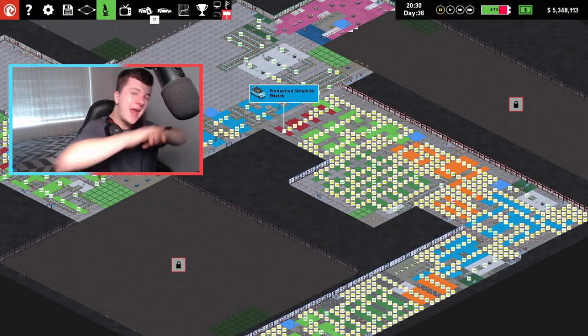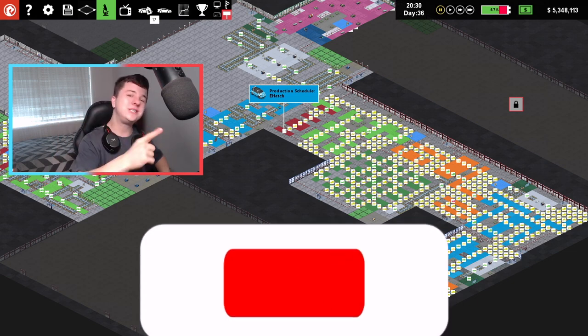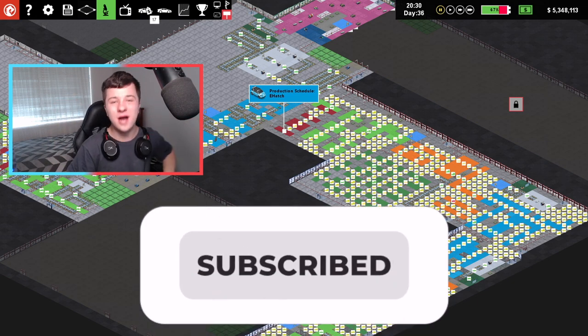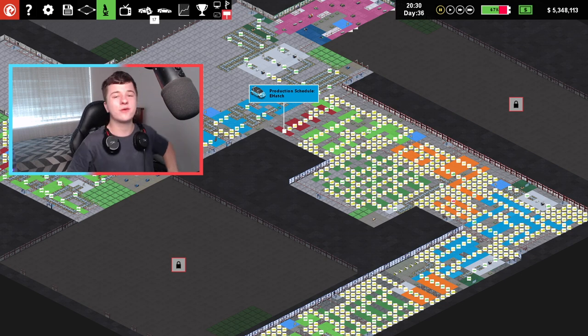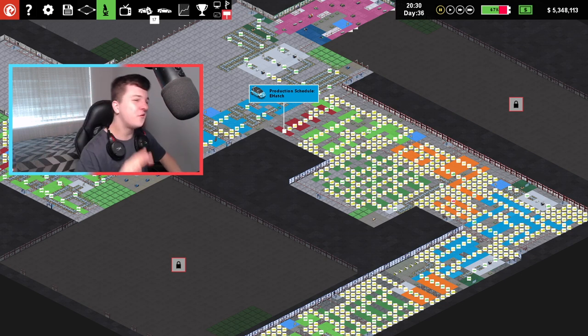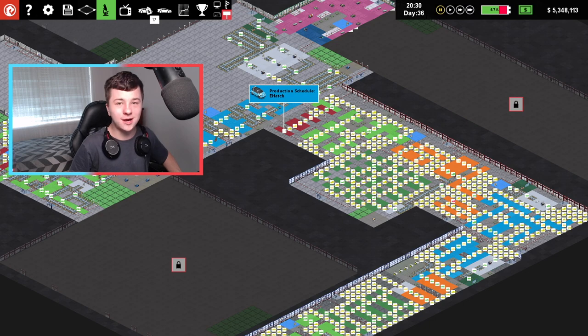If you don't want to miss out on any new videos just like this one, make sure you go down below and click that subscribe button. And while you're down there, smash a like on the video so we can help the YouTube algorithm out. Get these videos out to more and more people just like yourselves. Thank you for all your love and support. And let's go in and fix this factory and finally turn it into a multi-multi-multi-million dollar company. Can we do it? Wish me luck.